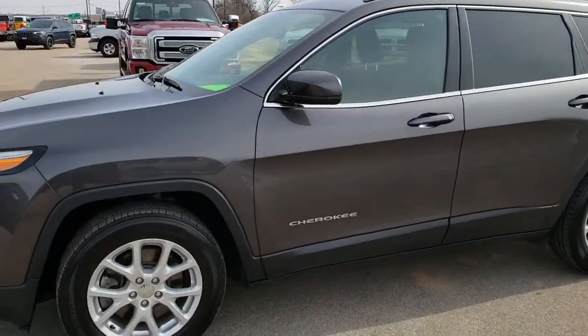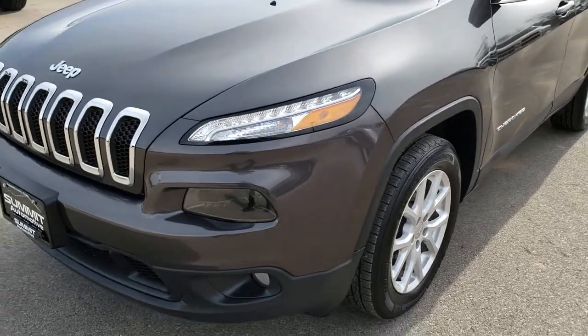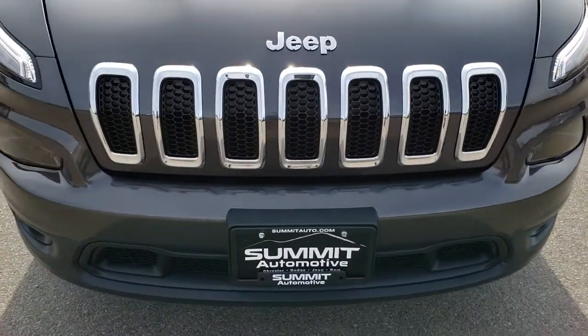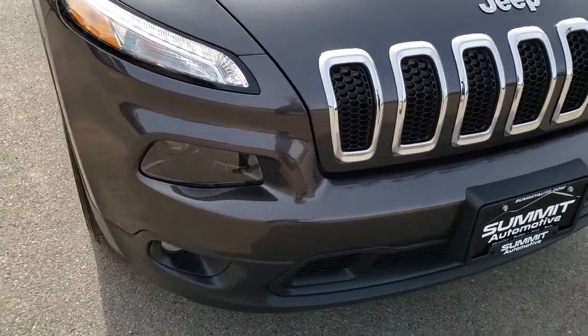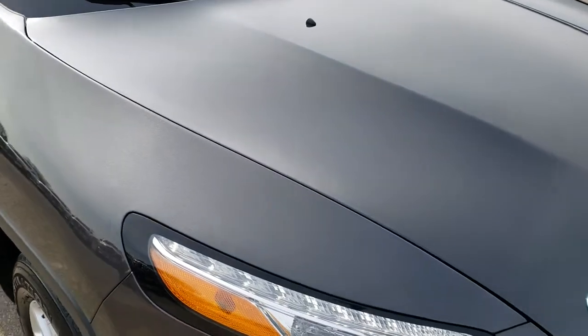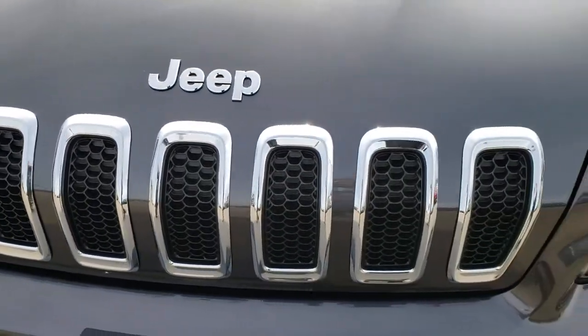This is stock number 9J266A. We are here at Summit Automotive in Fond du Lac, Wisconsin, your new and used Jeep headquarters. Today we are checking out this super clean 2017 Jeep Cherokee. This vehicle has the 2.4-liter 4-cylinder multi-air motor, which pumps out 184 horsepower.